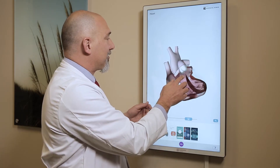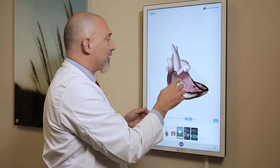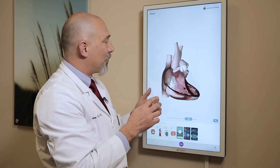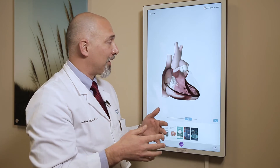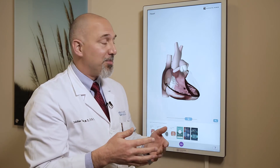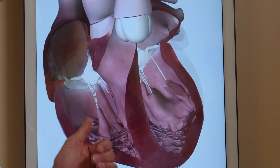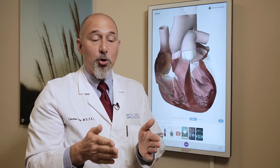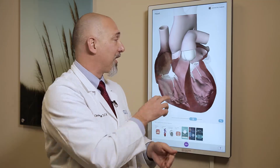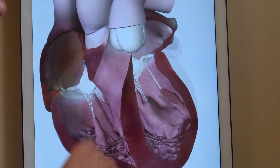In structural heart, a couple of these areas can develop problems, and that's what we focus on treating. We focus on the doors — the valves — or the walls of these rooms where abnormalities may exist that need to be fixed. For a number of reasons, these valves can fail to open properly; instead of swinging wide open, they'll open only a little bit, which means blood has trouble moving from one chamber to the next.